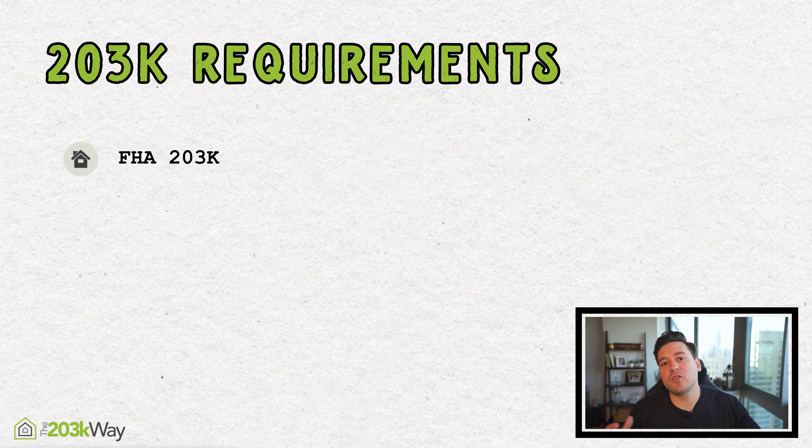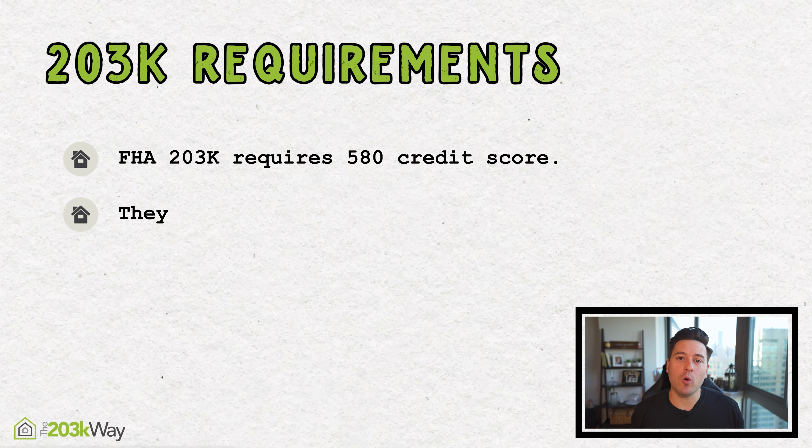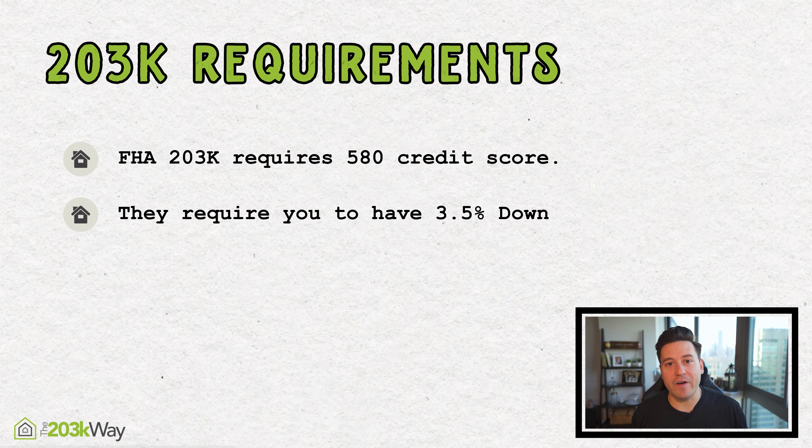That brings me to the FHA guidelines — what they are and what the 203k requires in terms of getting approved. First, the FHA 203k requires a 580 credit score. Most banks are going to be looking somewhere in the 600s, as 580 is usually pretty low, but the FHA guidelines only require 580. They also require the 3.5% down payment plus some reserves, and you're able to receive gifts from family and pull from a lot of different resources.